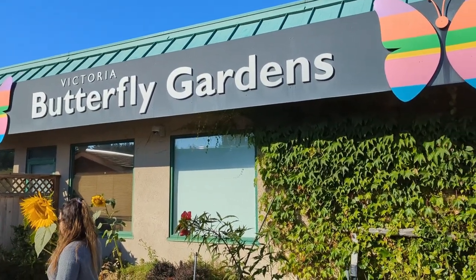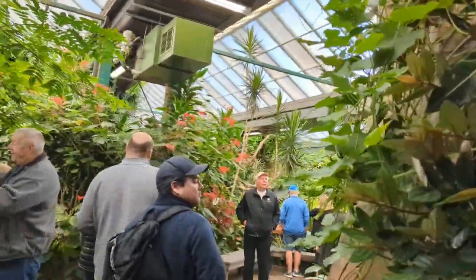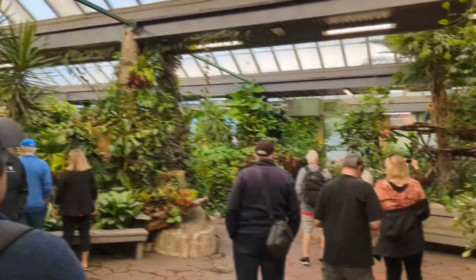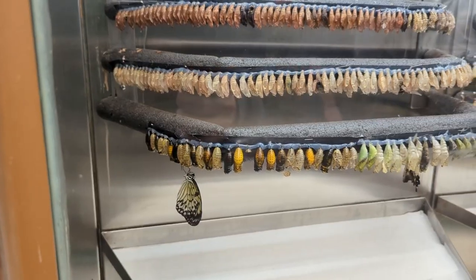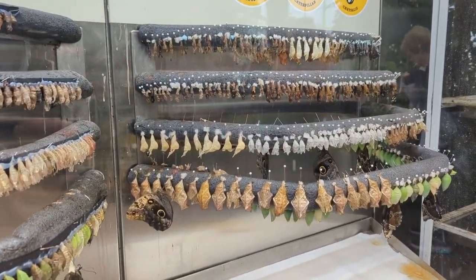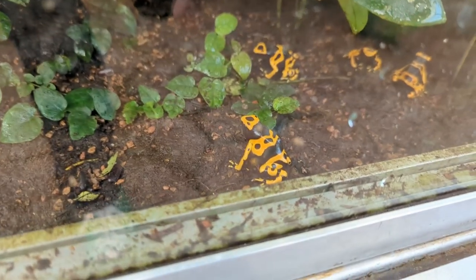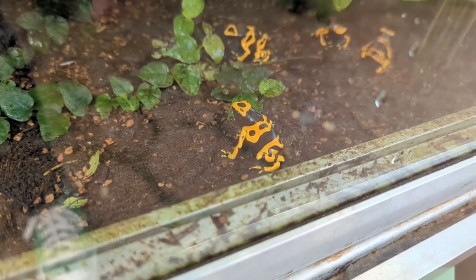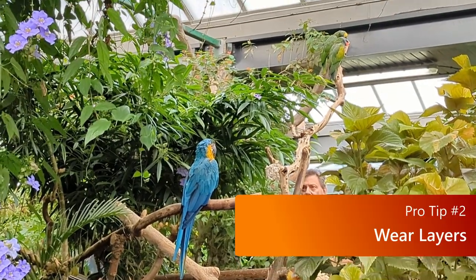We went to the Butterfly Gardens first. This is a pretty quick stop, only about 30 minutes, and that was certainly enough time for us. If you wanted to take pictures of every flower, every butterfly, and every bird, you had to move very quickly. But if you just wanted a sampling of these things and to spend some time in a room with lots of butterflies, birds, flowers, and frogs, it was plenty. It was pretty warm in this enclosure, so make sure you're wearing layers on this excursion so you can remove them if you start to get warm.